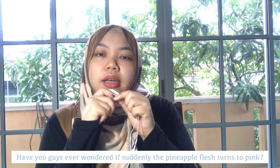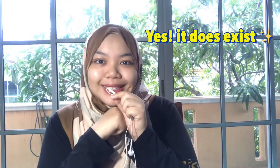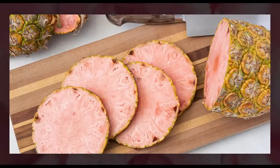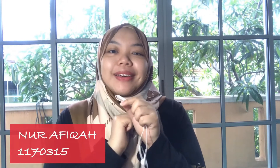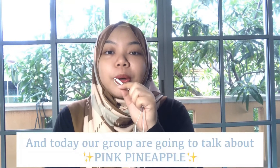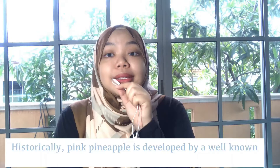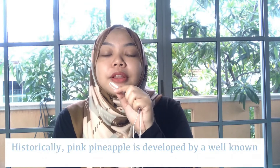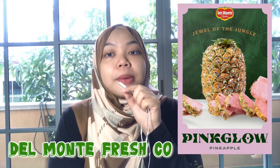Have you guys ever wondered if pineapple turns pink? Yes, it does exist. Hi, my name is Afika and today our group is going to talk about the pink pineapple. Historically, pink pineapple was developed by a well-known food product company in the US, Del Monte Fresh, which is based in Costa Rica.